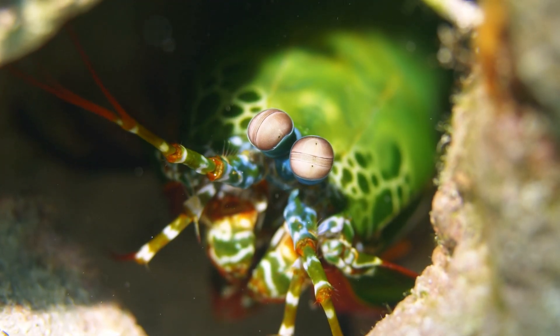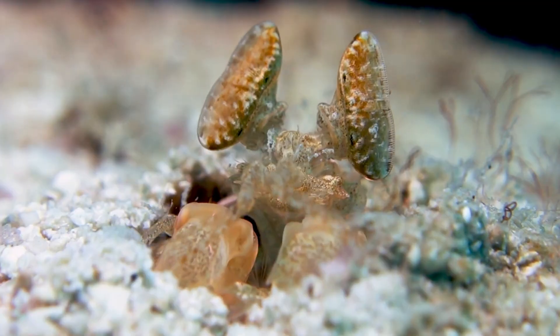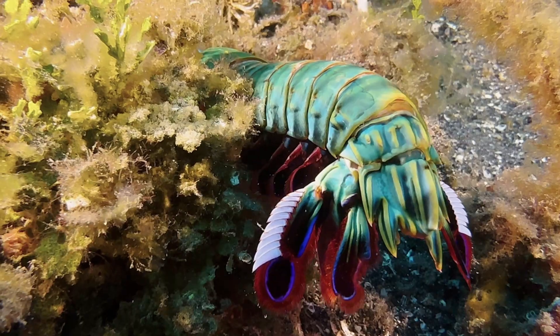The peacock mantis shrimp is a hunter, and a very smart one. It hides in burrows made of coral and sand, waiting patiently for lunch to swim by. Its favorite meals? Snails, crabs, and small fish.